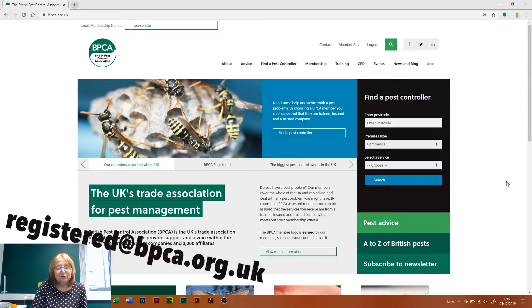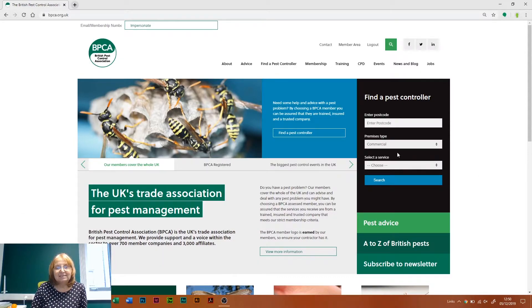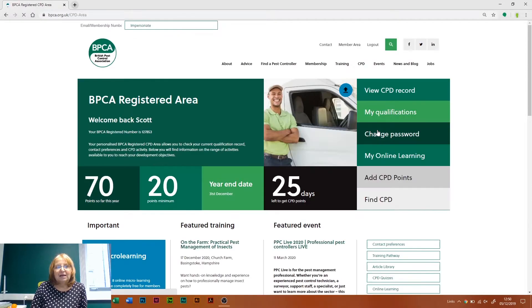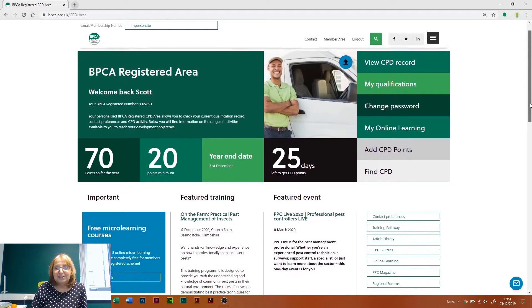Assuming that you've got into the website, you'll see these tabs at the top. You want to come to the CPD tab and go down to the bottom tab, which is CPD area. That will take you to your own personalised CPD page, where you'll be able to see how many points you've got and how many days you've got left before the deadline to reach those minimum 20 points. So if you're looking for some CPD, there's lots of things that you can do to achieve that.